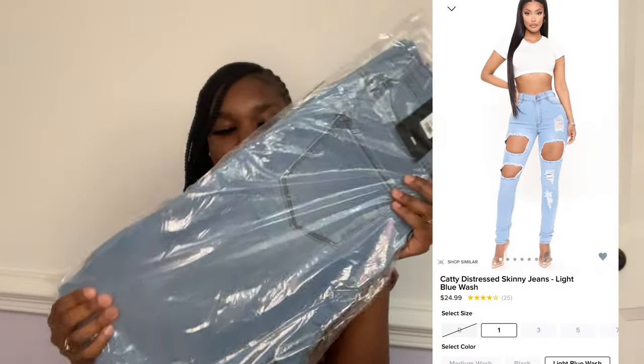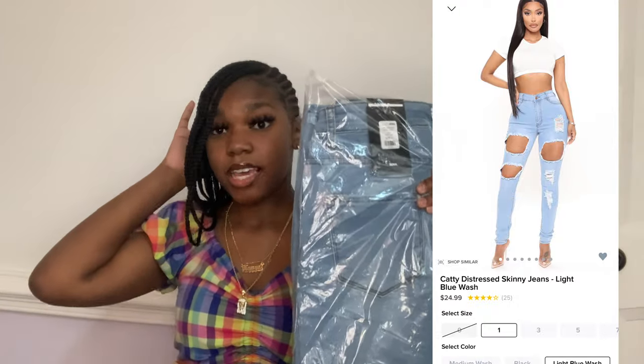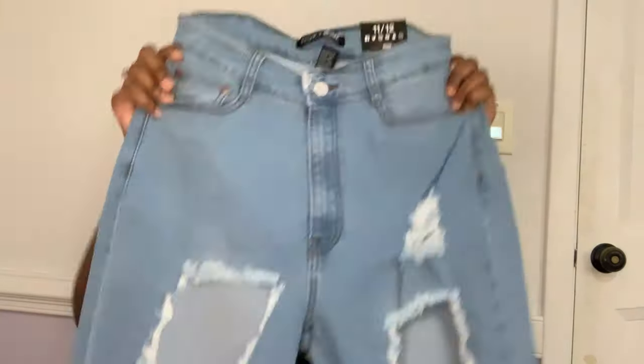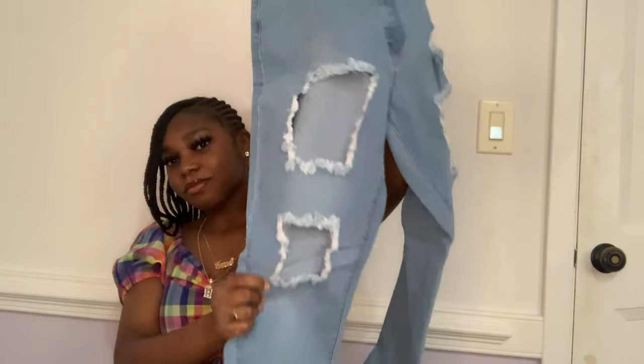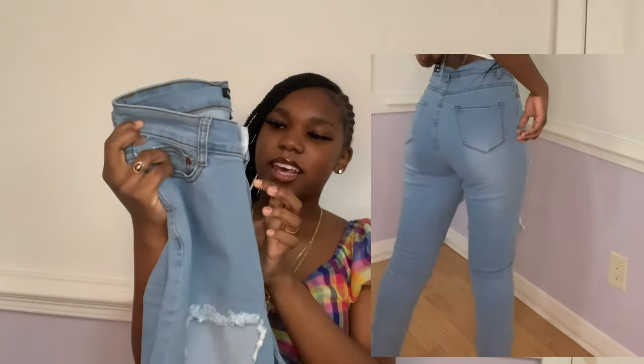These are the next jeans I got and they're called Catty Distress Skinny Jeans, and I got these in size 11 - to be honest I think all my jeans are size 11. We're gonna open them up and see what they look like. Oh my gosh, I love the rips in them - do y'all see that skin this summer? I love the color too. I got these in size 11 and they're a light blue wash. I can't wait to try these.